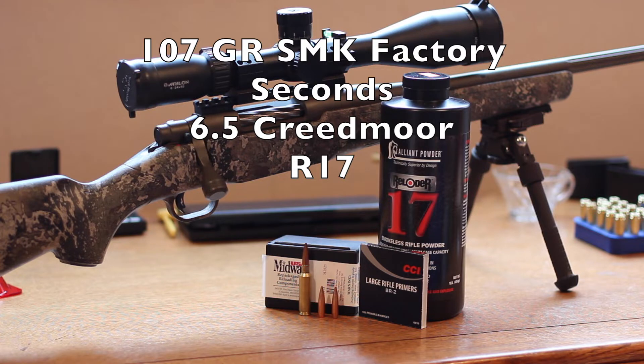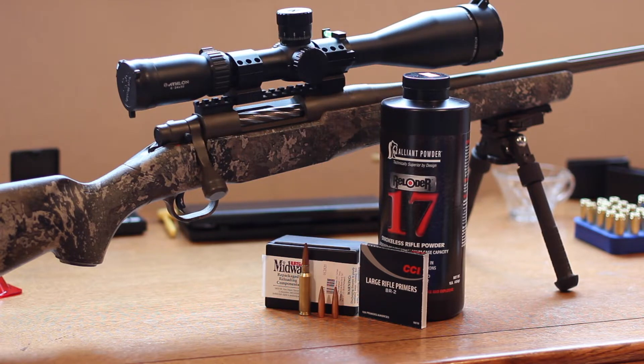Today we're going to do another 6.5 Creedmoor video. We're going to use the 107 grain Sierra BTHP factory seconds from Midway. These are the same bullets I used in the 6.5 Grendel video — go check that one out for more detail. Basically, these are factory seconds. It's kind of hard to see why; the tips are maybe a little bit janky, but I've found that with all BTHP bullets. These bullets are about 26 cents on Midway, so I thought I'd give them a try and see how they shoot.